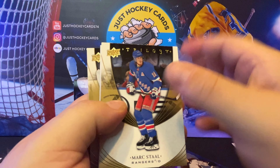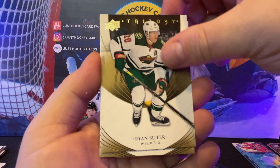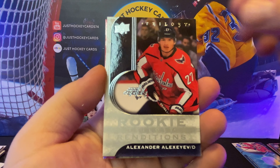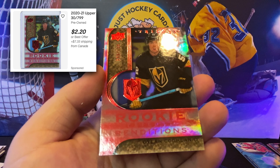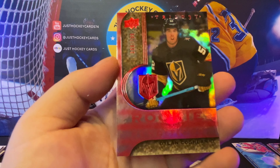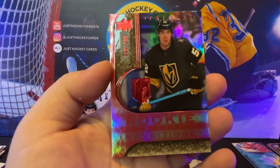Pack number two down the right-hand side. Let's get rid of that decoy. Ryan Suter, Mark Stahl. Rookie renditions, Alexander Alexiev. And a rookie rendition that is numbered — looks like 360 out of 799 — Dylan Kaufman.